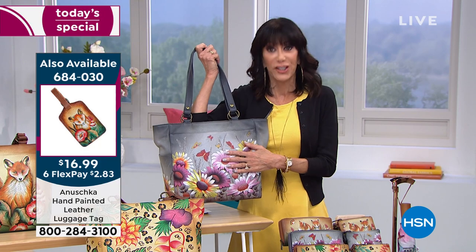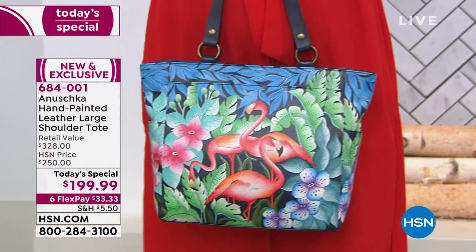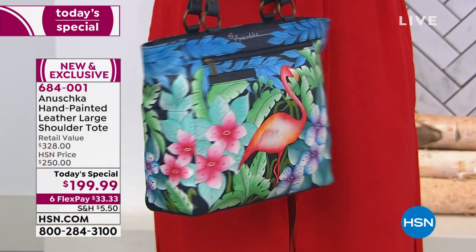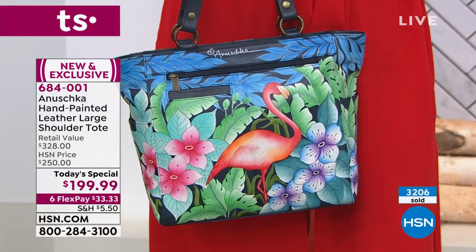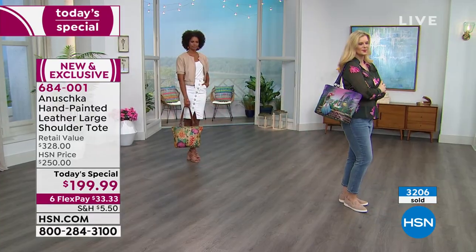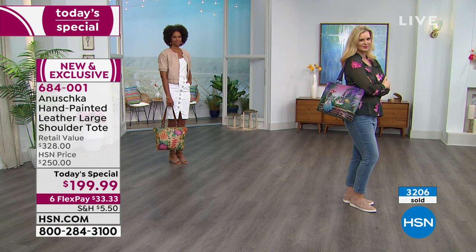Paris Sunrise is right behind Wild Meadows in popularity. If you just tuned in, the Leopard is completely gone — sold out. The last time we did a today's special was back in July of 2019, and already 3,200 of these have been spoken for. The price is phenomenal for what you are getting.